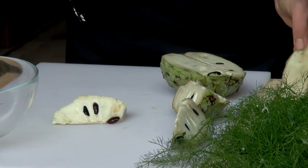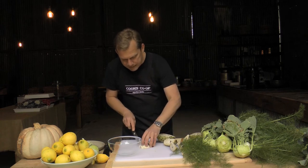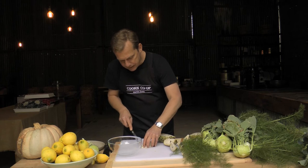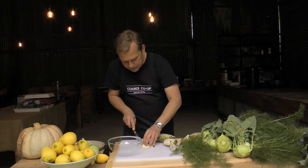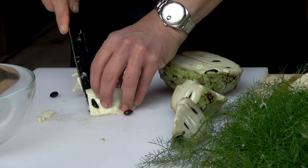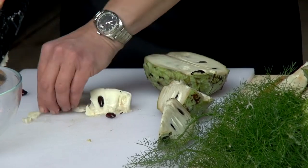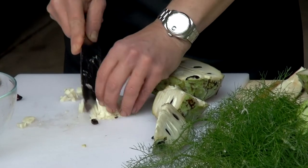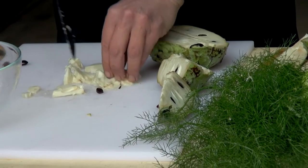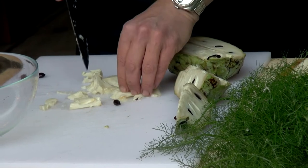Discard that section, then cut down slowly — each time you cut down you'll hit a seed, which you can discard. The faster you do it, the quicker you can remove the seeds, and they pop out quite easily.